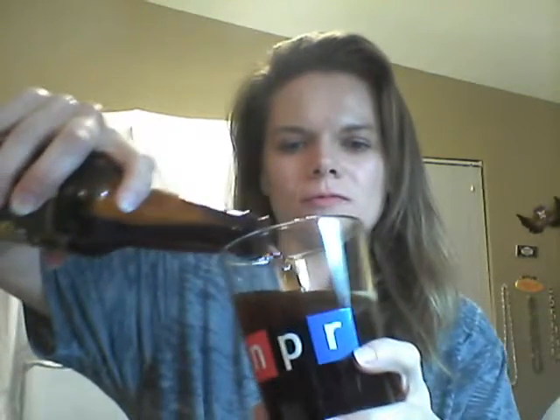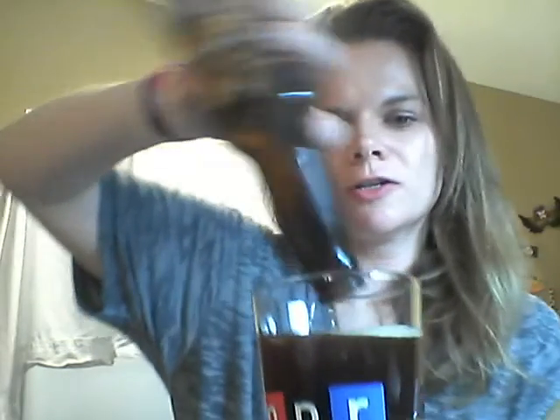Here we go. Very little head — pretty dark, unknown color. Smells good.